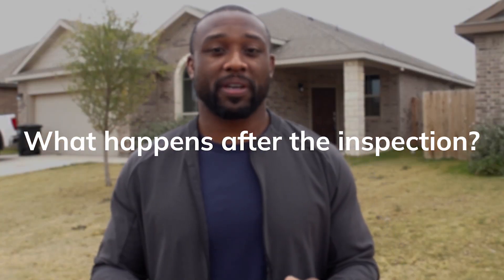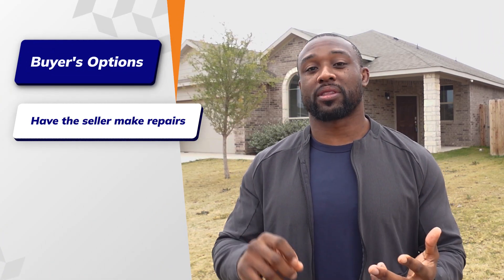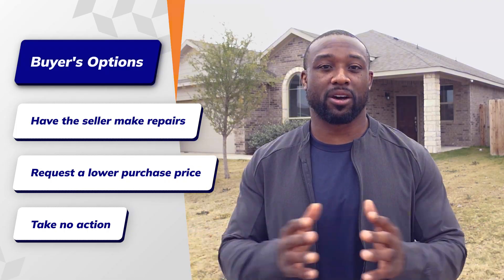Once that general inspection is done, there might be some things where an actual expert might have to come in. For instance, if there are some things wrong with the roof, we get the experts to come in. If there's something wrong, we'll get a bid and figure out how much it is. Then we'll make the decision on: do you want the seller to fix it, do you want them to give you money off for you to make the repairs, or do you just not want to ask for anything at all?